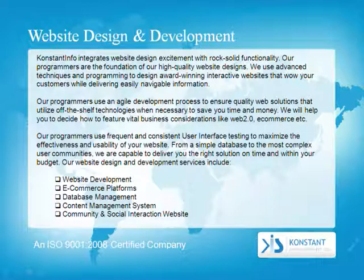Constant Info integrates website design excitement with rock-solid functionality. Our programmers are the foundation of our high-quality website designs. We use advanced techniques and programming to design award-winning interactive websites. Our programmers use an agile development process to ensure quality web solutions that utilize off-the-shelf technologies when necessary to save you time and money, including Web 2.0, e-commerce, and more.